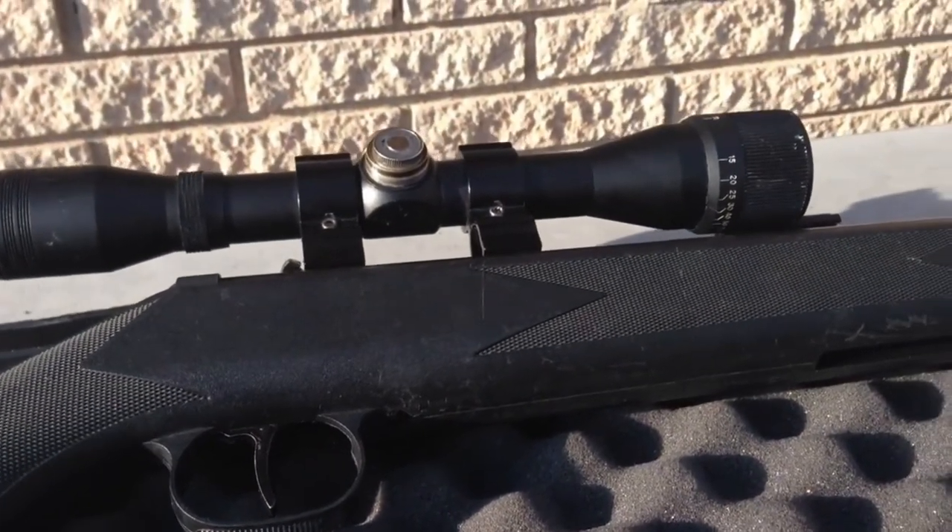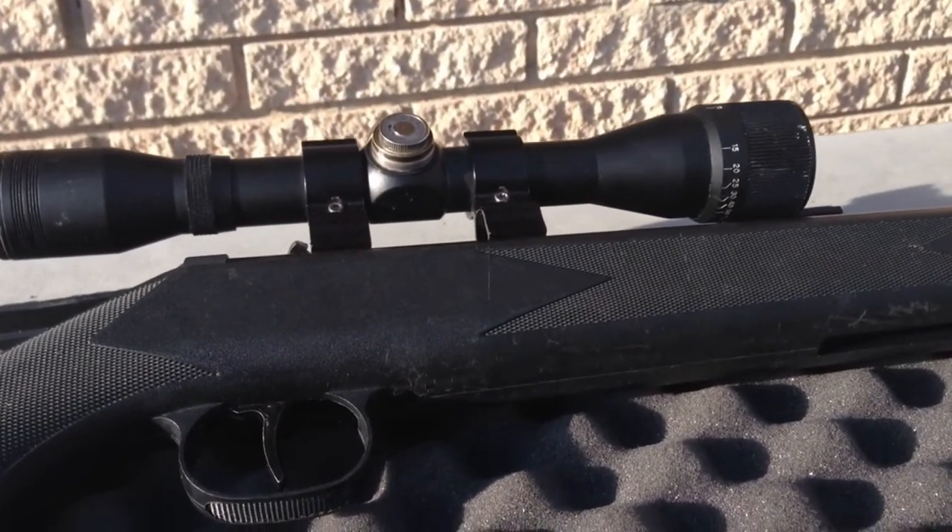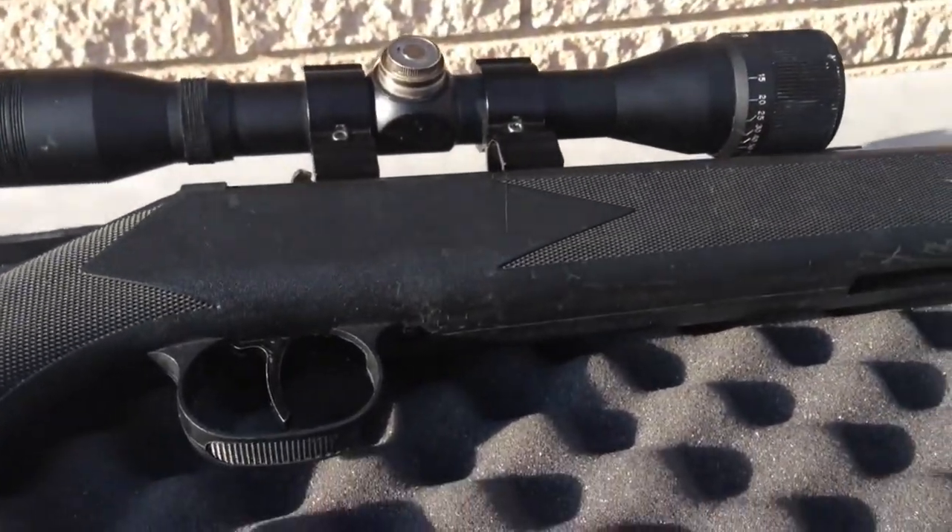In case you are the type who likes to have fun with their unit come rain or shine, you might be happy to find out that this is an all-weather stock which can be used no matter the weather. The model is steady and it can generate solid groupings too.